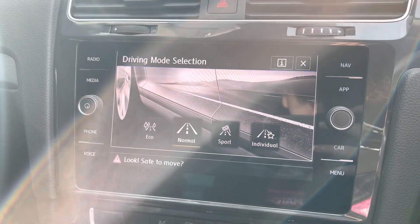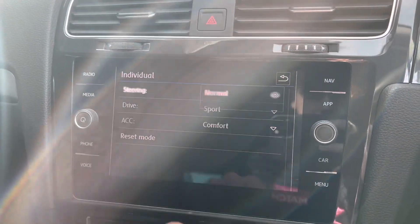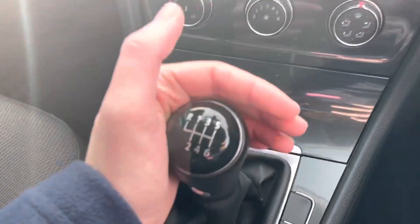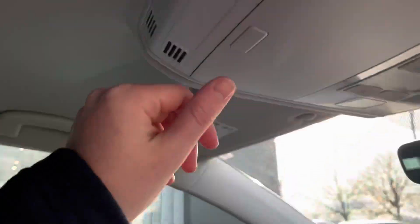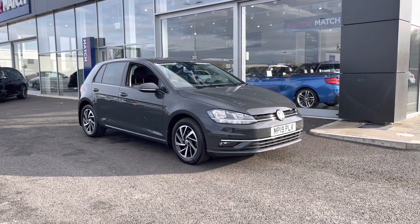Different drive modes range from eco, normal, sport and individual. You can go into the individual mode and set up a personalised configuration to how you like to drive the car. Moving down, there's a lovely 6-speed manual gearbox, two cup holders to tuck away, a very nice adjustable armrest, and finally at the top a sunglasses case.